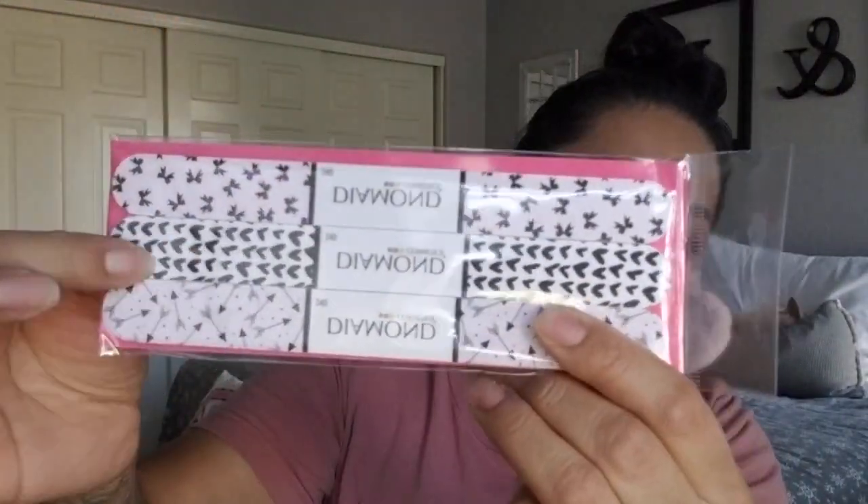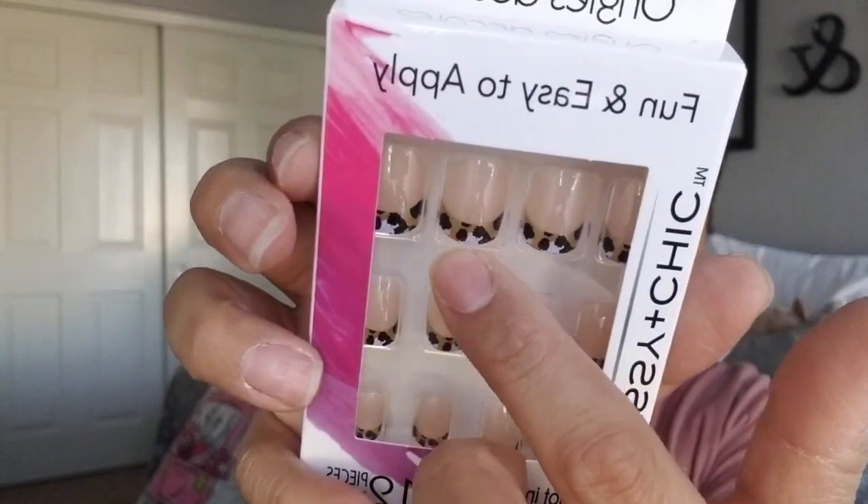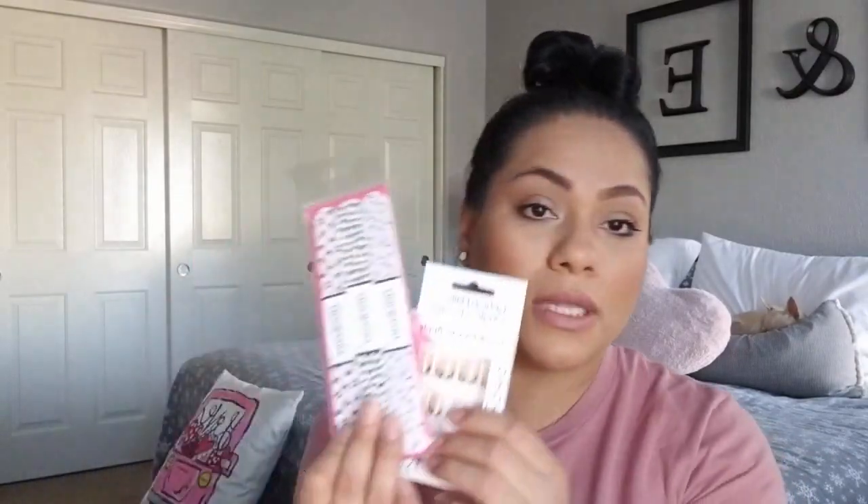I also picked up these Diamond Cosmetics nail files. I'm not sure if it's a Dollar Tree brand. These could definitely be Valentine's Day because they have all the little hearts on them, and you can put these in a little package for somebody. And these are the fashion nails from Dollar Tree — the leopard ones with purple in them. These are pretty for gifting. You can put them in a container with nail polish and put it all together.